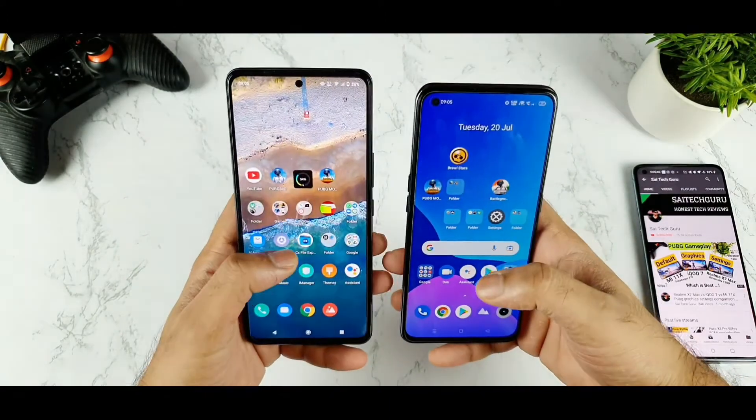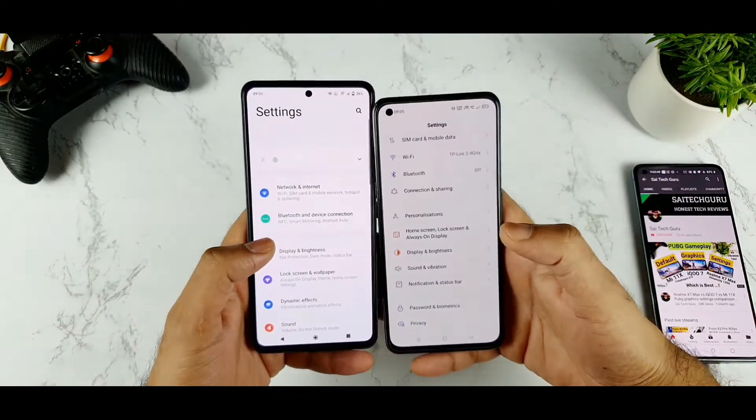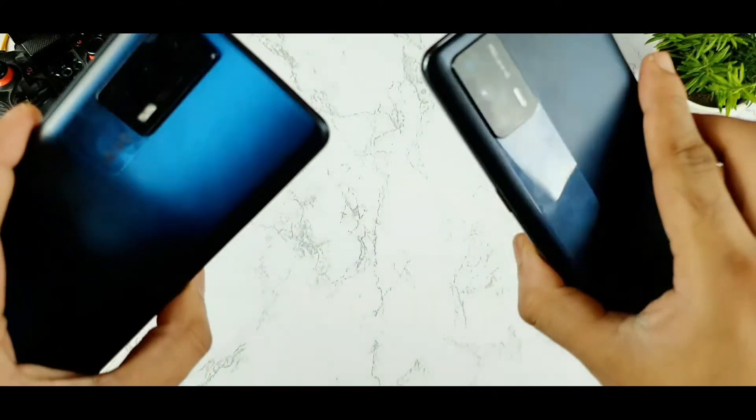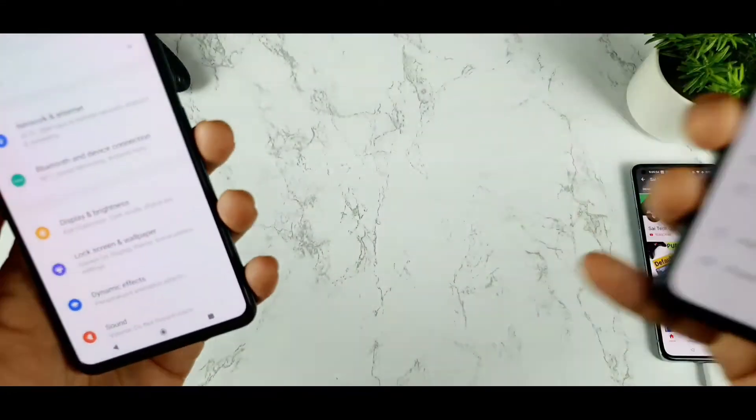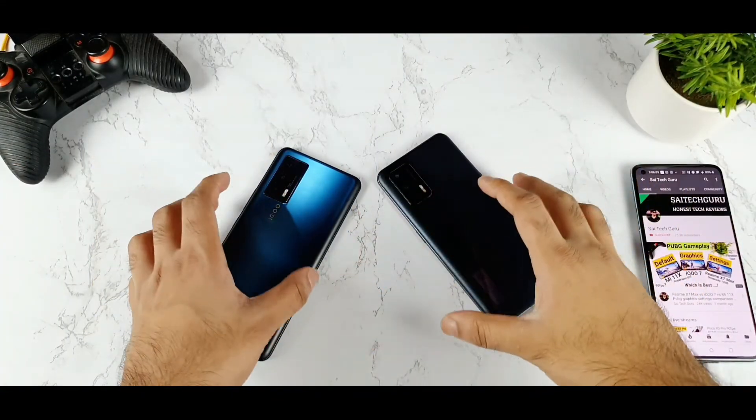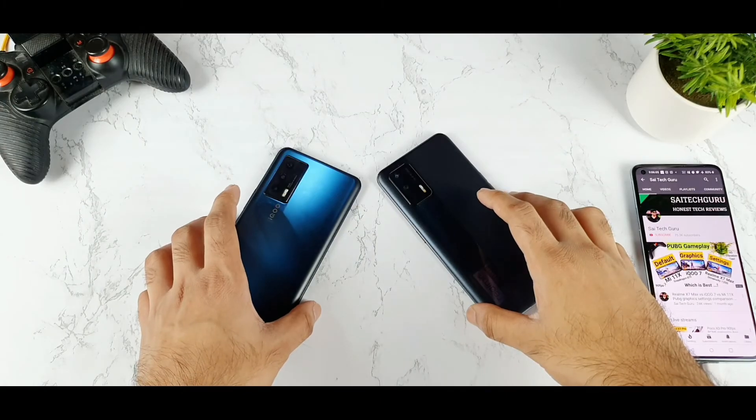Thank you for watching this video. This is a small video which I thought of just demonstrating in front of the camera and clarifying the doubts for users who are having questions about the iQOO 7 and the Realme X7 Max. See you in the next video for more updates. Bye.